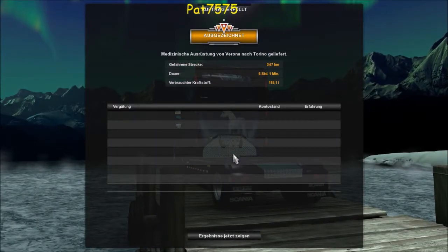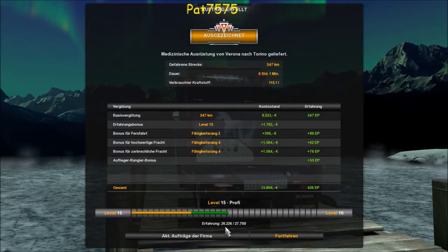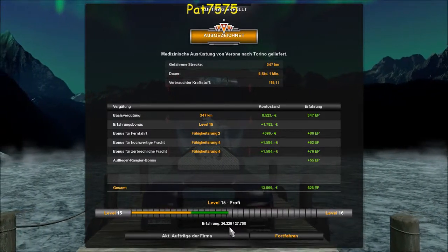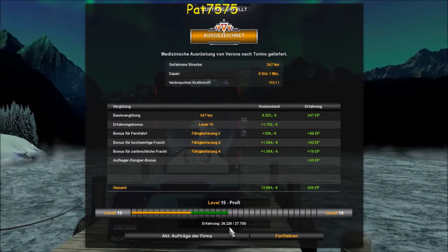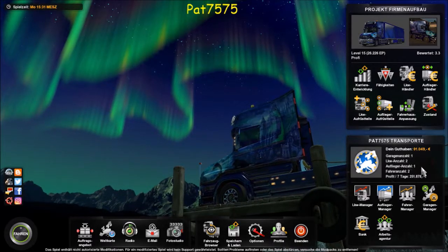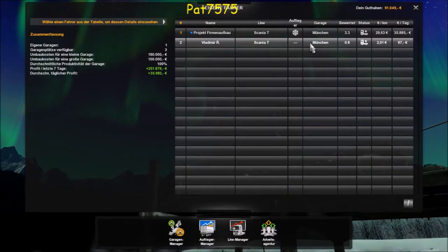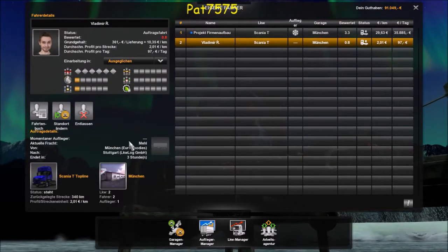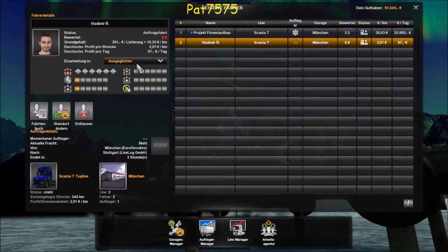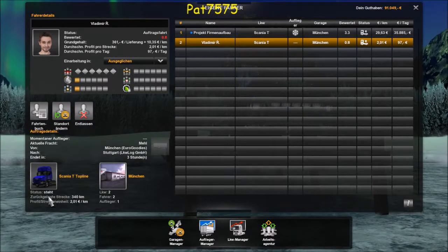Wir haben ein bisschen Geld und ein bisschen Erfahrung. Das nächste Level erreichen wir noch nicht – wir brauchen noch etwa 1.500 Punkte. Je nachdem wie groß wir die Fahrten machen. Wir haben wieder 91.000 Euro bekommen. Schauen wir mal in den Fahrer-Manager – der ist jetzt in München. Momentan hat er einen Aufleger, er hat eine aktuelle Fracht Mehl von München nach Stuttgart. Er läuft doch! Er hat schon zwei Fahrten gemacht – fleißig.